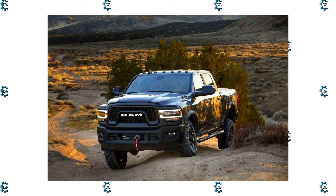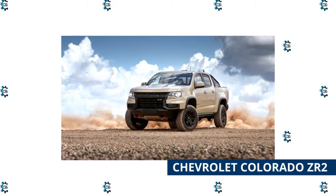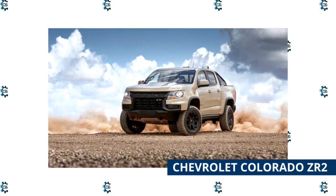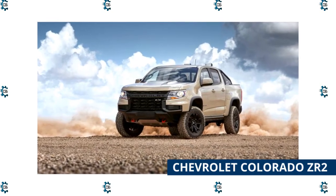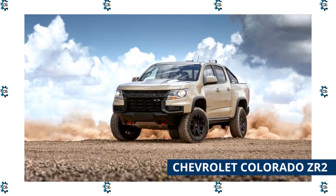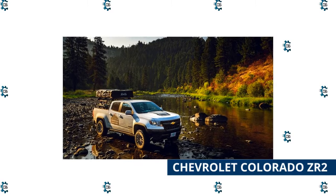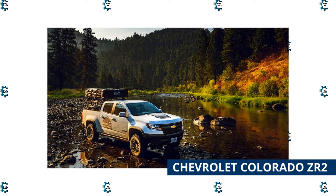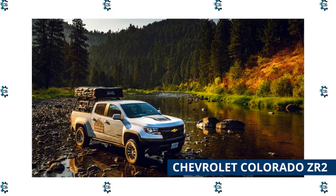Chevrolet Colorado ZR2. The Colorado ZR2 is Chevy's most capable off-road pickup. The ZR2 has a specialized two-inch taller suspension with increased wheel travel and locking differentials — it can traverse extreme terrain and get you to that remote camping location without breaking a sweat. The ZR2 can be optioned with a diesel too, delivering a generous supply of torque and returning over 20 miles per gallon on the highway. The ZR2 model does have a reduced payload rating, but at 1,350 pounds there's ample weight capacity for even a week-long camping trip. Plus, this is a midsize truck, so it's very maneuverable on road or off.